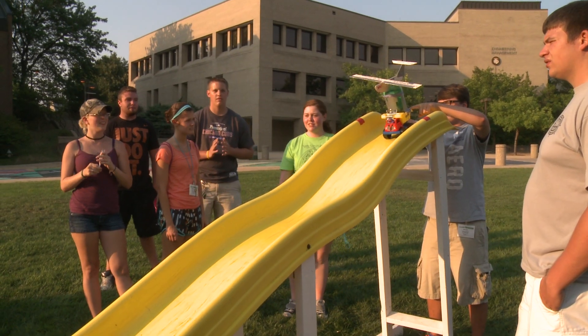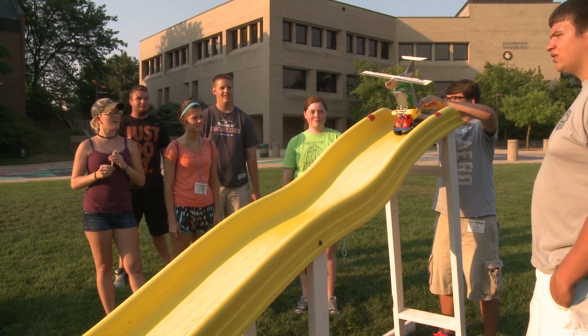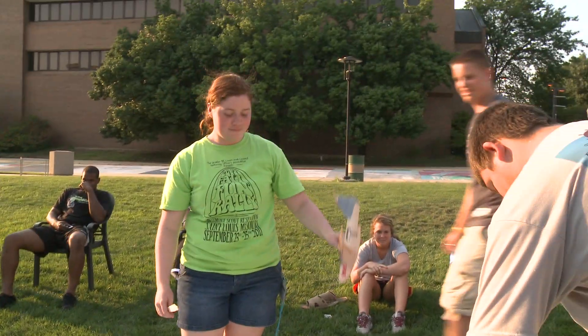Team T is going to go at one, two, three, go. Nice job. Give them a big round of applause, guys.